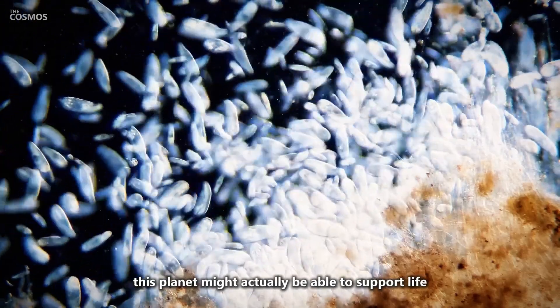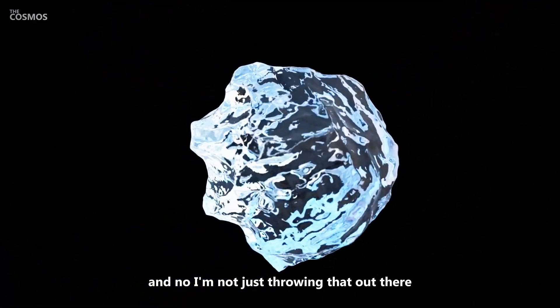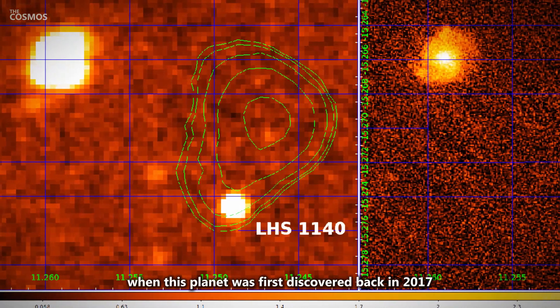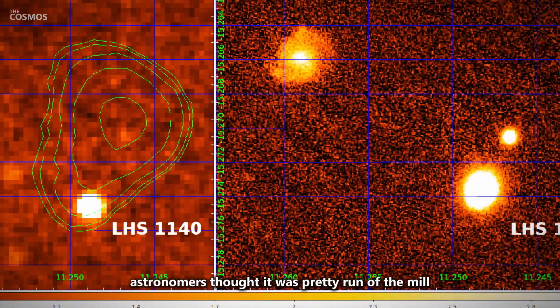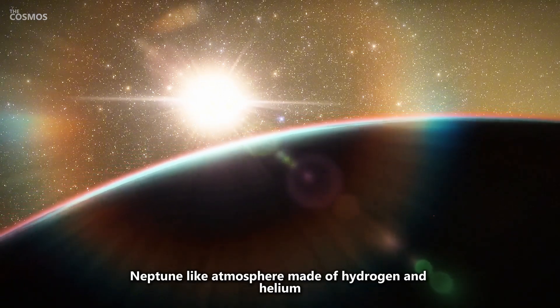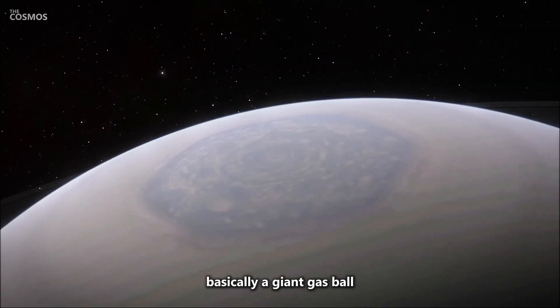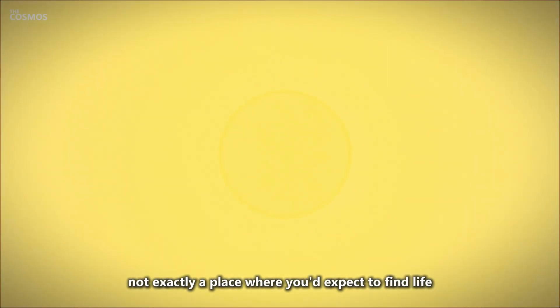But the real kicker? This planet might actually be able to support life. And no, I'm not just throwing that out there to get your attention. When this planet was first discovered back in 2017, astronomers thought it was pretty run-of-the-mill. They believed it had a thick, Neptune-like atmosphere made of hydrogen and helium — basically a giant gas ball. Not exactly a place where you'd expect to find life.